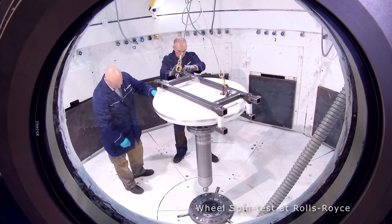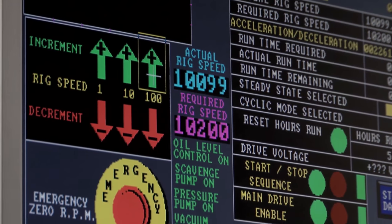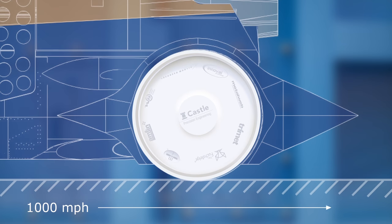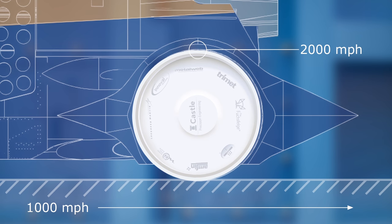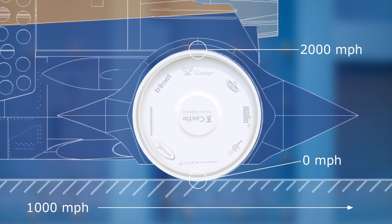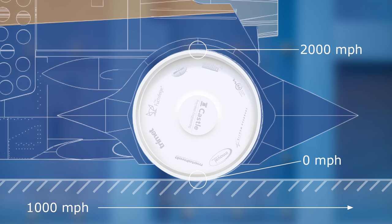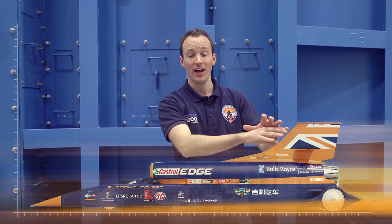As we get to the rear of the car, we get to the rear wheel. These wheels are rotating at 10,000 revolutions per minute, which makes the wheels simultaneously the fastest and slowest part of the car. At the top, as the wheel rotates round, the top of the wheel is actually travelling forwards at 2,000 miles an hour. Then as the wheel rim rotates round to the bottom and touches the surface, instantaneously the bottom of the wheel is stationary. At the top speeds of the car, we think the wheel won't be rotating at exactly the same speed the car is travelling at, because there'll be some slippage between the wheel itself and the ground.